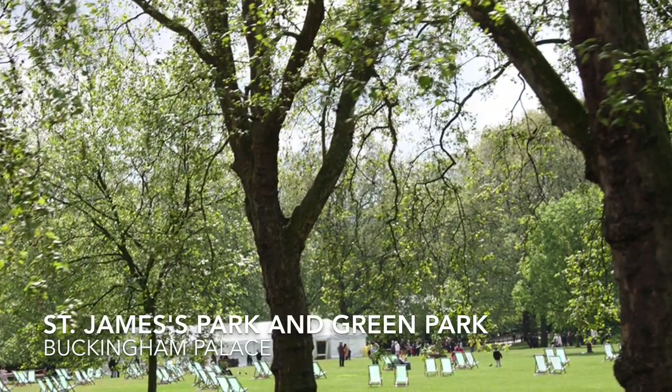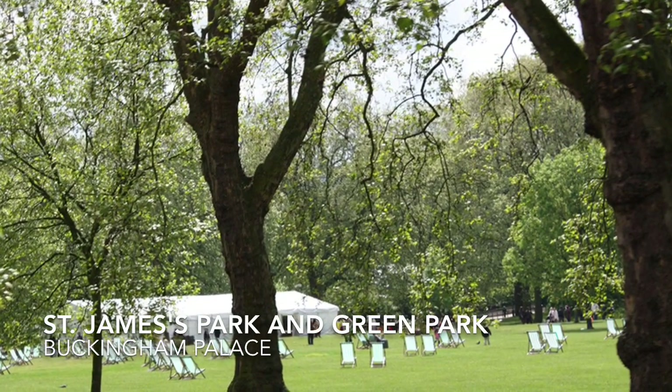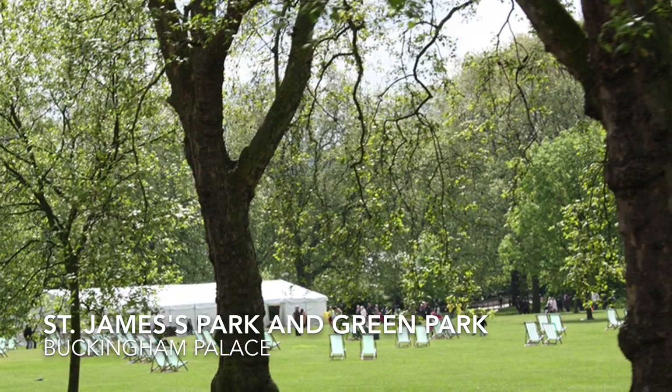Want to hang out in a beach chair in the centre of London? Then head over to St. James' Park, a green park situated right next to Buckingham Palace.